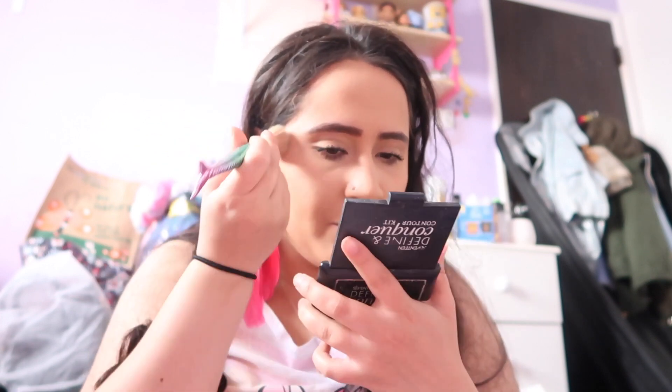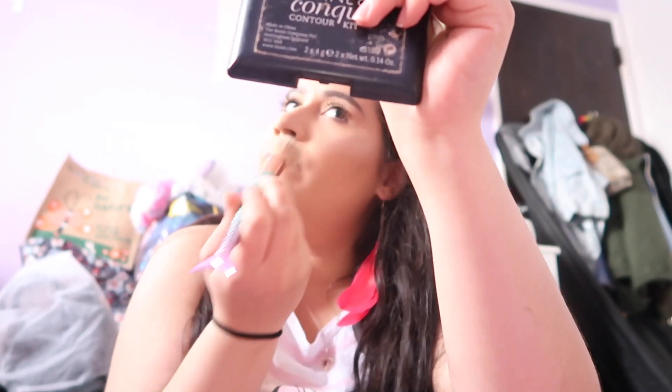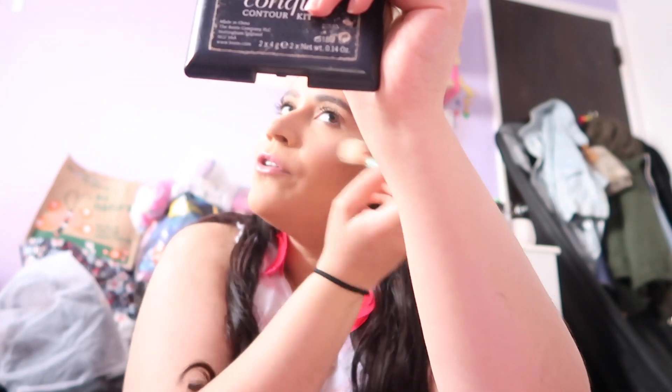It is really good for the price as well. It gives you kind of a natural glow and it's very buildable. So if you're the type that wants to have it noticeable that you've got highlighter on, you just have to keep building it.